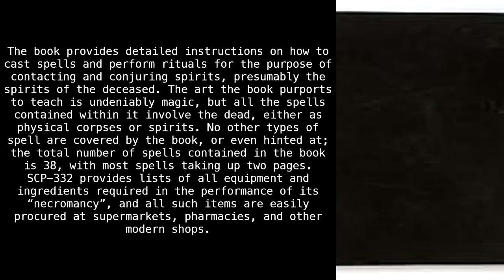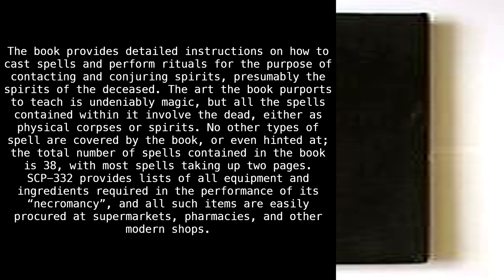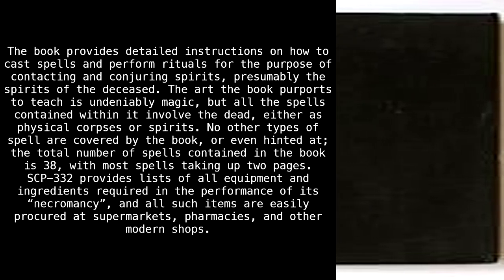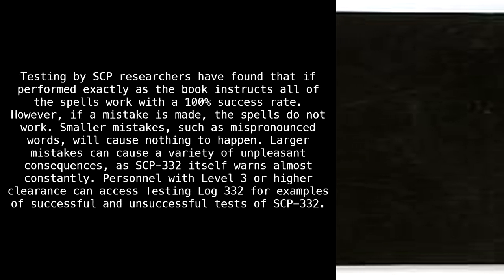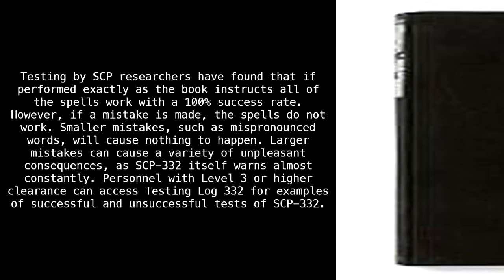The total number of spells contained in the book is 38, with most spells taking up 2 pages. SCP-332 provides lists of all equipment and ingredients required in the performance of its necromancy, and all such items are easily procured at supermarkets, pharmacies, and other modern shops. Testing by SCP researchers found that if performed exactly as the book instructs, all of the spells work with a 100% success rate.